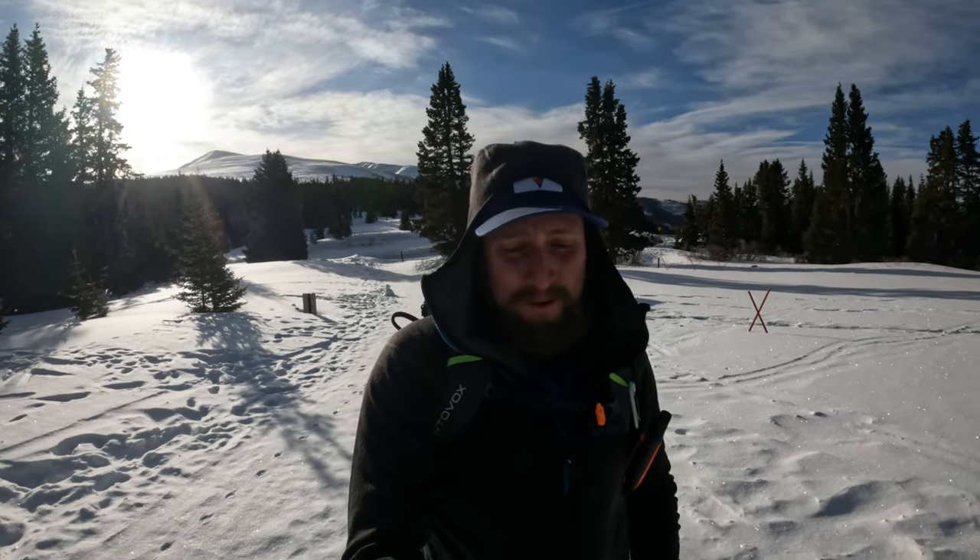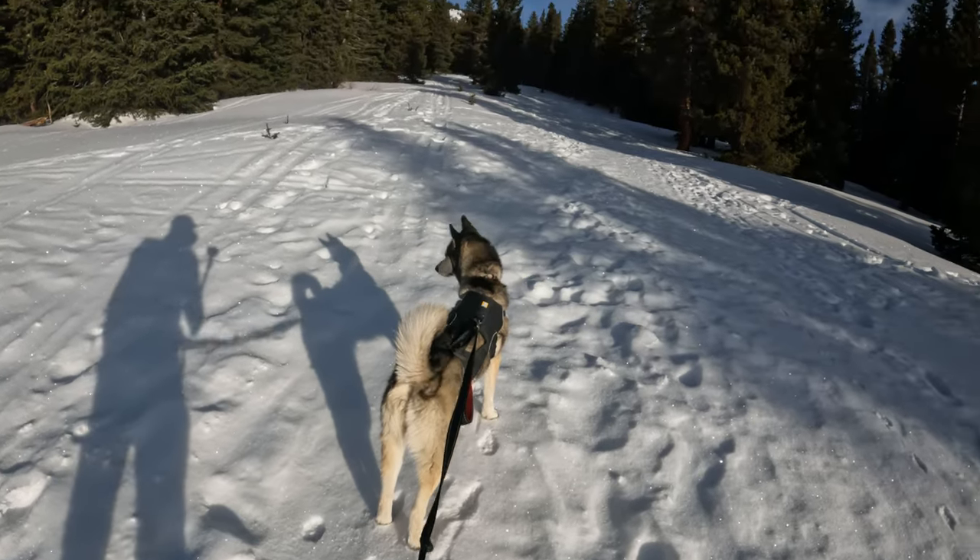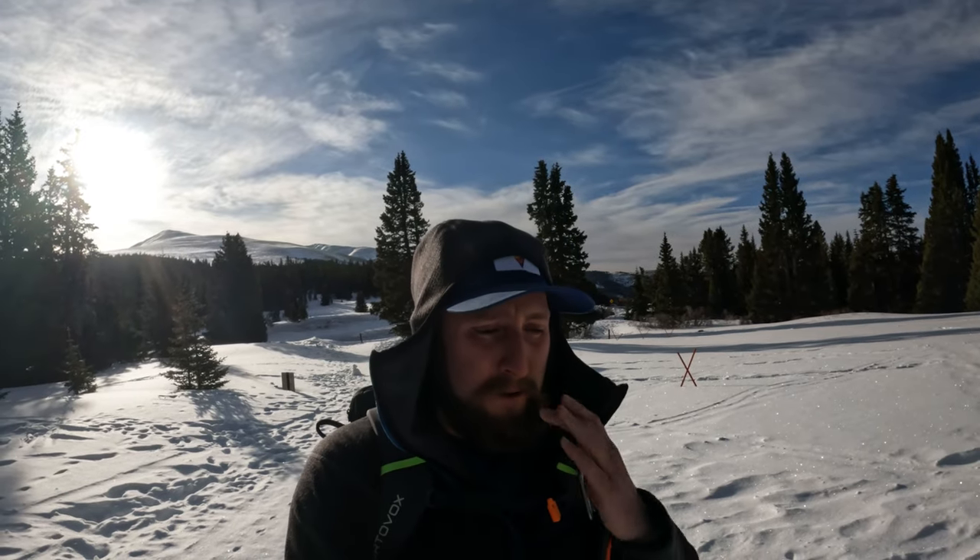Good morning. We are up here and there actually is a 'we' today. We've got Aria here. I'm going to stop walking so you don't have to hear the snowshoes.